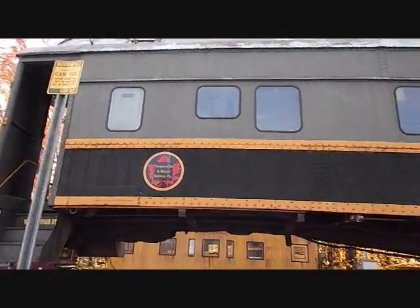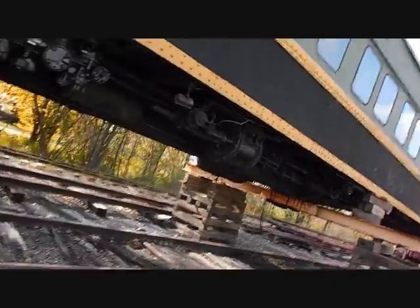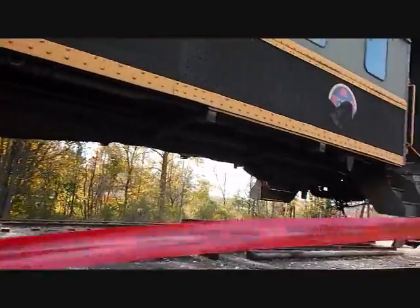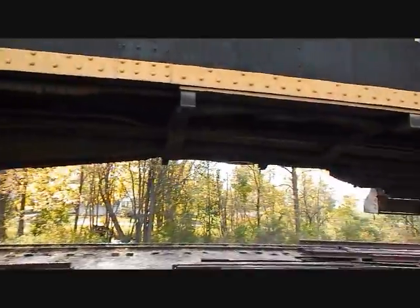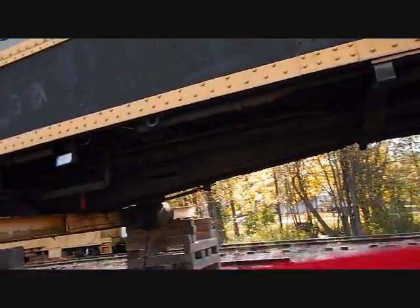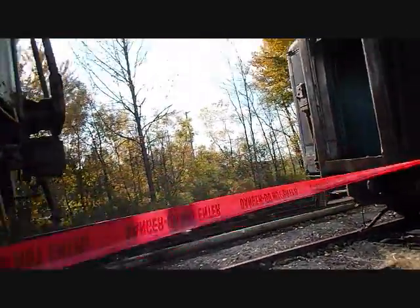My guess is whatever work is being done to this car might involve parts of the C&O baggage — I do not know if this is true, but that's just my guess. But this car is really off the ground. I mean, heck, I can look underneath this car no problem. I'm six foot, so this car is definitely off the ground right now and they obviously want nobody around it.